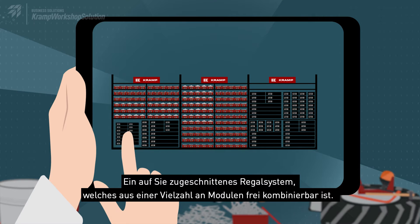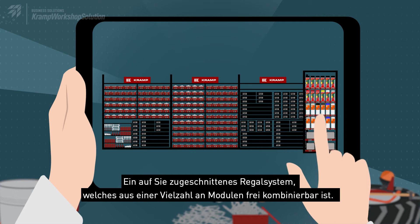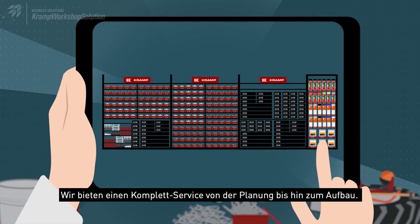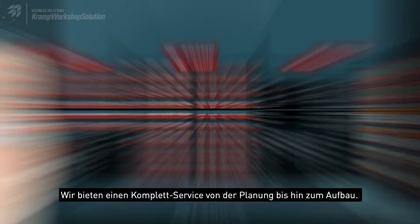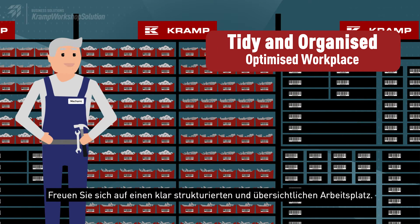A shelving system that offers you a variety of possible combinations and is customisable to your needs. All-round service from planning to construction. Look forward to having a new, optimised, tidy and organised workplace.